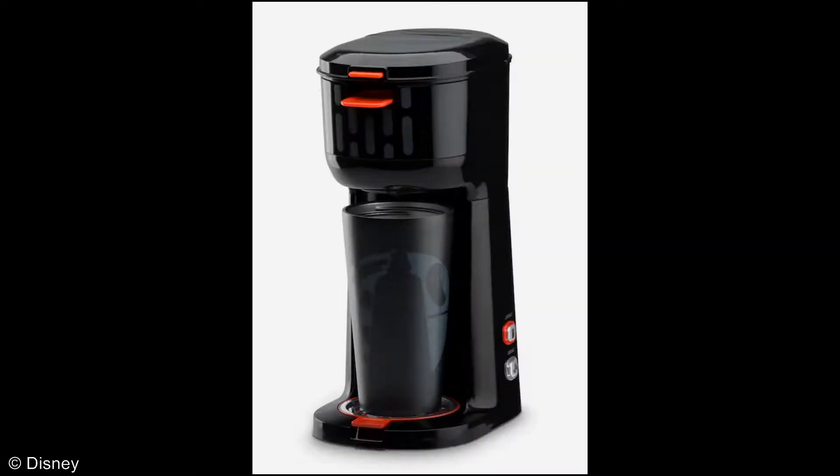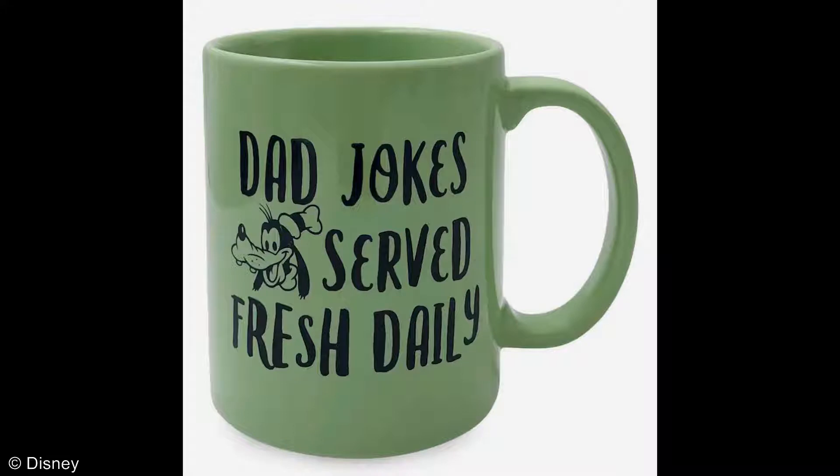Now, to get those juices flowing for all those brilliant dad ideas, how about some coffee accessories? First, start off with the Star Wars dual-brewed coffee maker and travel mug. Decorated with none other than red and black empire decor, just to show those pesky rebels who's really in charge. And for the lighter side, how about a Goofy coffee mug proclaiming, Dad jokes served fresh daily, just like this one.